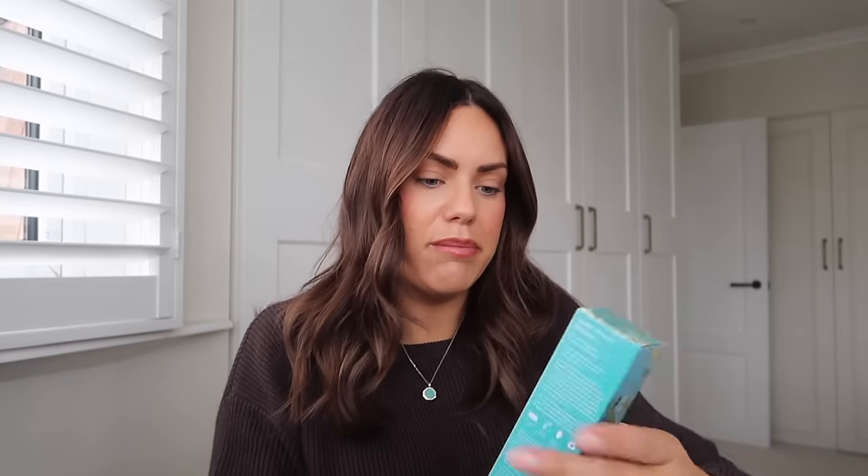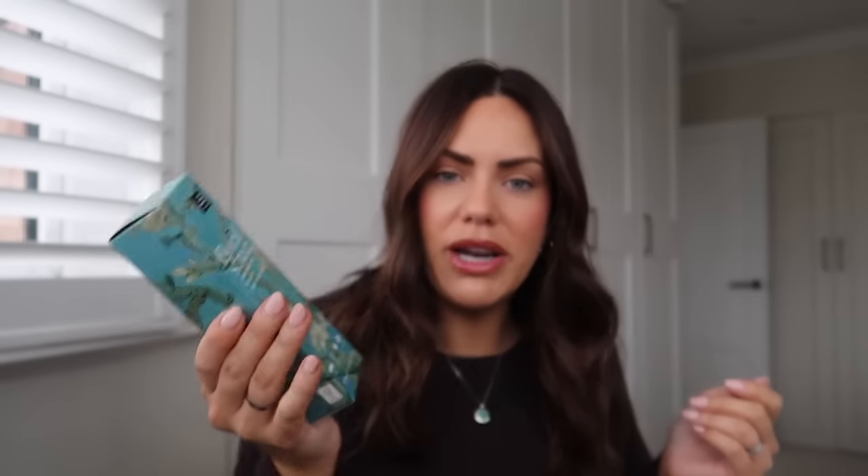Also in the package was the Floral Street Sweet Almond Blossom perfume — a small 10ml one you can put in your bag, gorgeous. They also sent me the Sweet Almond Blossom Room Fragrance. I didn't even realise they did room fragrances — I thought they just did perfumes. So if you've got a favourite scent you love, you can get it in the room spray as well.